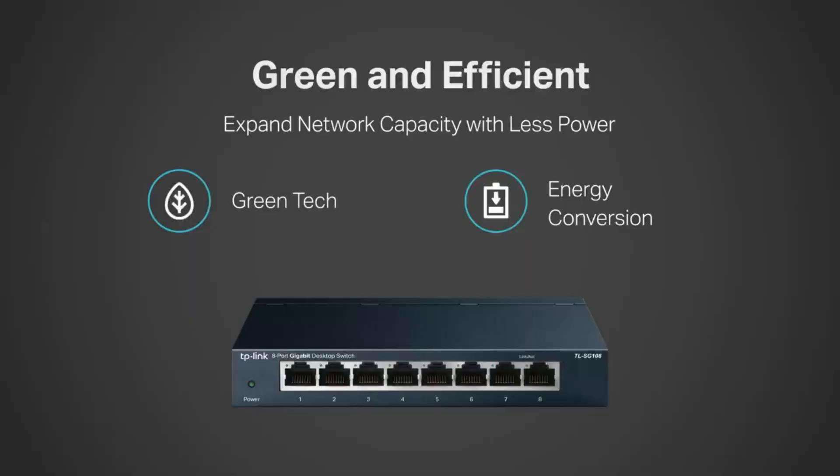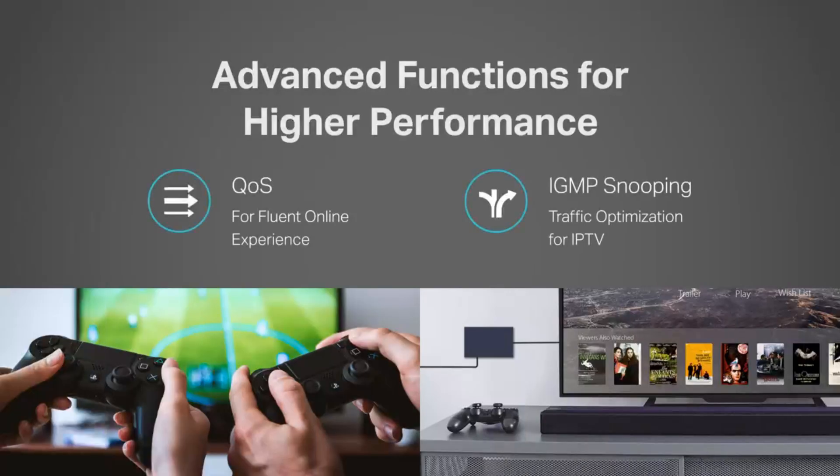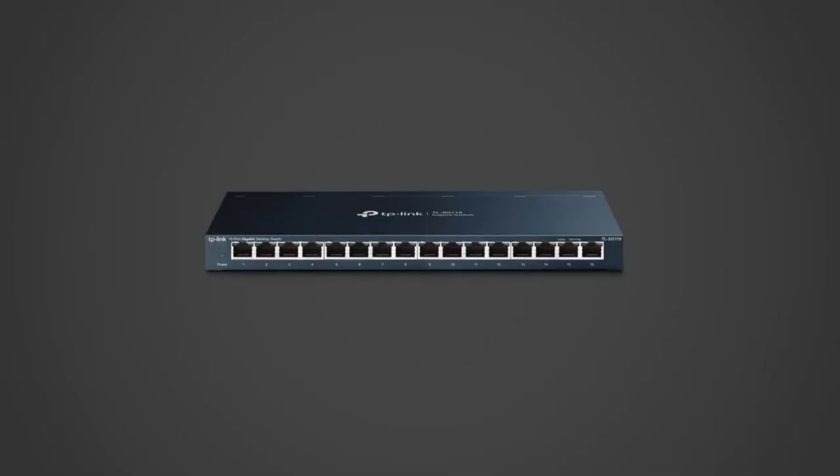Compact and easy to install, this switch is perfect for both home and office networks seeking reliable, silent, and efficient connectivity.